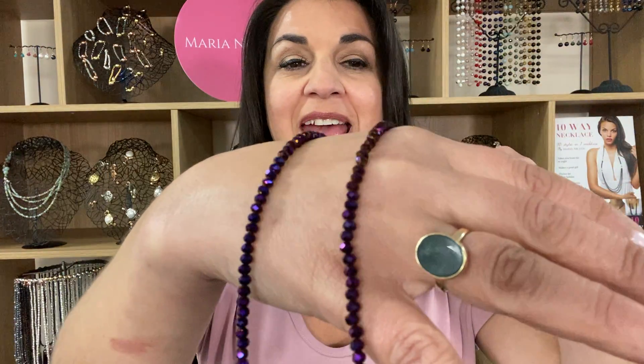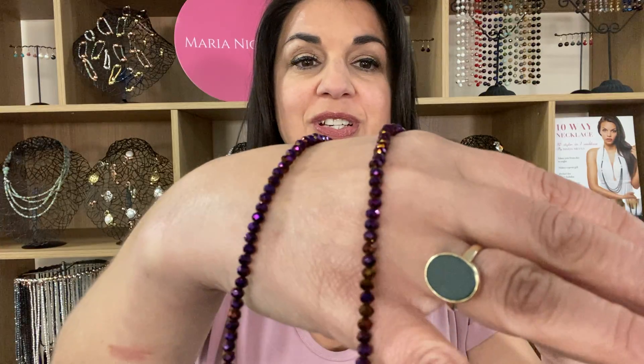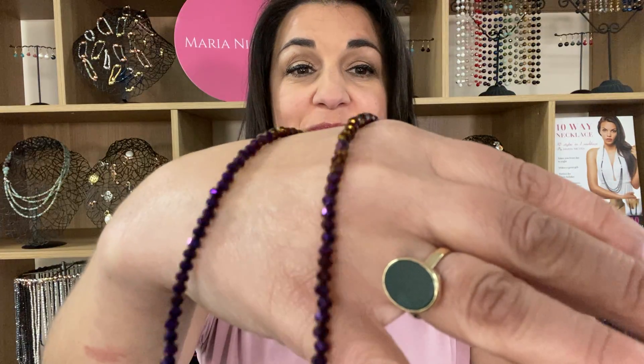This is the My Way necklace in the gorgeous purple crystal. It's got a lovely metallic effect to it, so you can see just how much it sparkles. It's really amazing. Now the great thing about the My Way is that it can be worn in a few different styles.